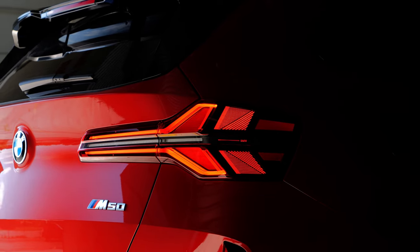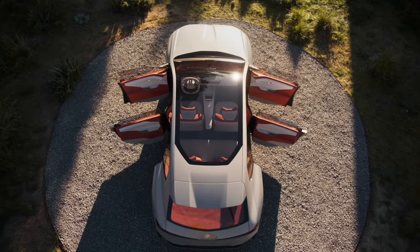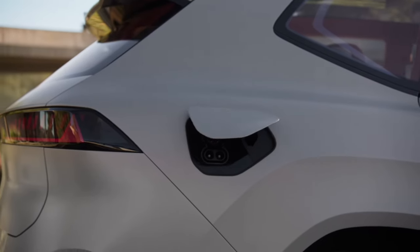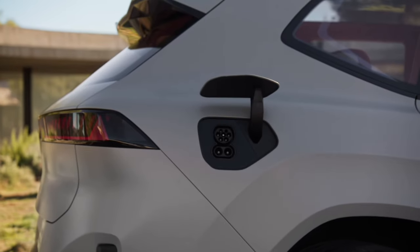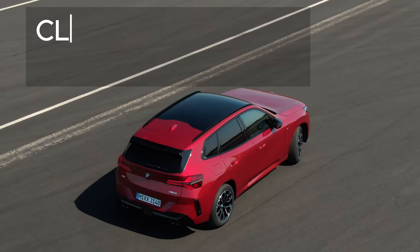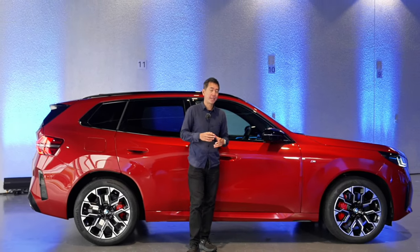Speaking of jumps, BMW has also shown us the next iX3, which is going to be built on a separate electric car platform. So the X3 and the iX3 are going their separate ways - the electric car is getting Neuer Klasse DNA and the G45 is sticking with BMW's Klar platform.